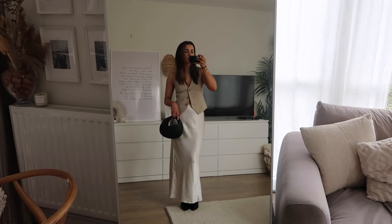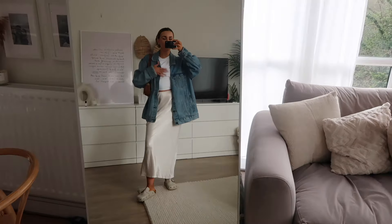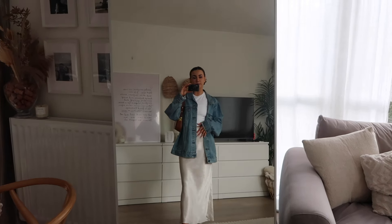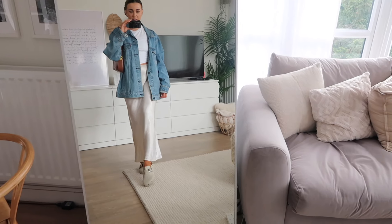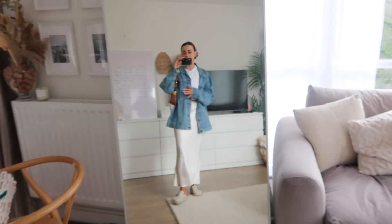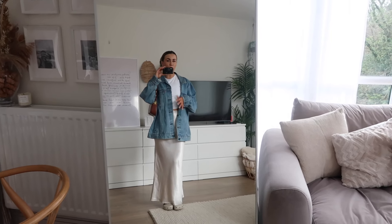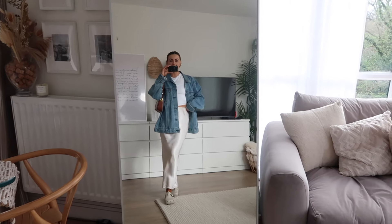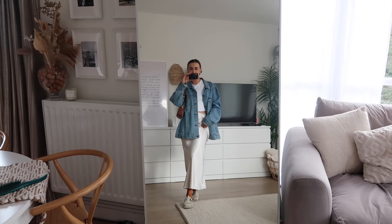We've gone a bit dressed down — the big scrunchies are definitely happening here, I'm obsessed with them. We've got the big scrunchie, white tee, satin skirt, and a giant denim jacket which I absolutely love. I've gone for my little Birkenstock Boston vibes — these are from Saint and Sphere but I'll link similar from New Look. Then just the brown bag with the leopard scrunchie. Just a really nice, simple, easy dressed-down outfit — really easy to mix and match.